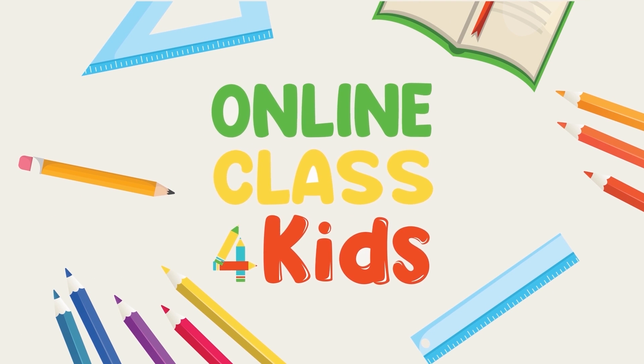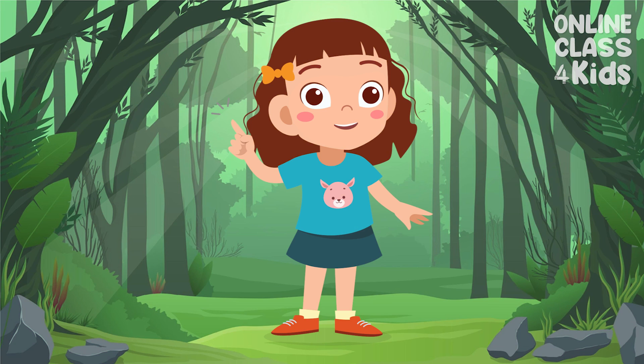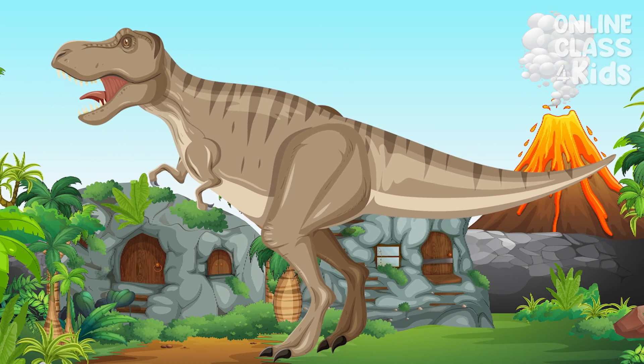Online Class for Kids. Hello there! Welcome to another exciting episode here at Online Class for Kids. Did you hear that? That was the roar of a dinosaur!